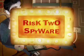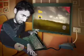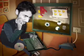Or worse still, they could plant information-seeking spyware programs to collect and then exploit your personal information.